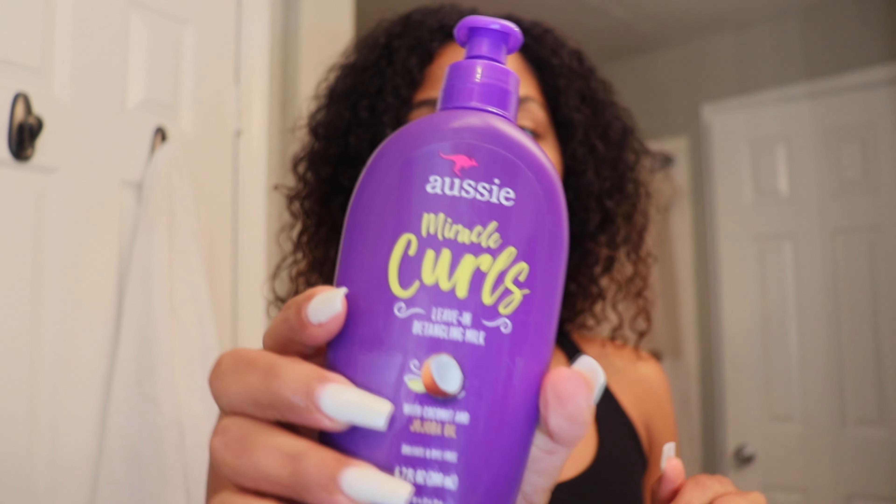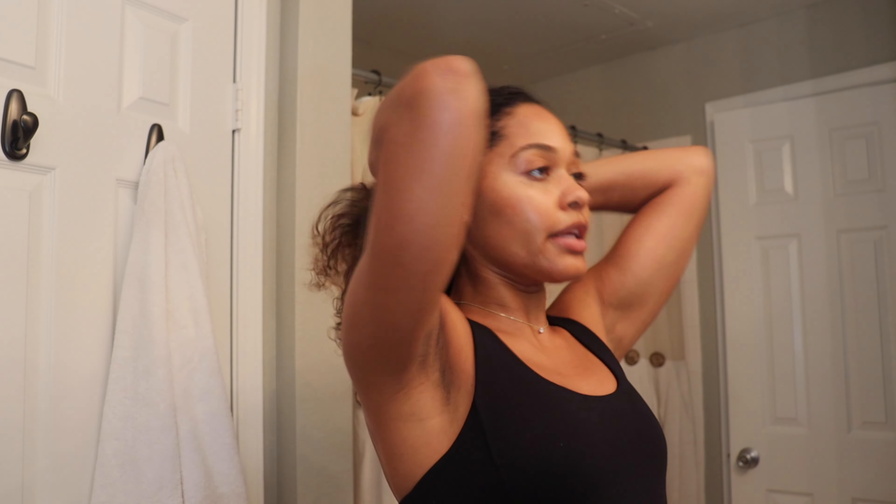I'm going to use the Aussie Miracle Curls Leave-In Detangling Mix. I tried it the other day but didn't do a full routine with it — I just put it in so my hair wouldn't be super dry, and I really liked it. I also like the smell. So I'm going to put a lot in my hands and completely cover my hair with this.